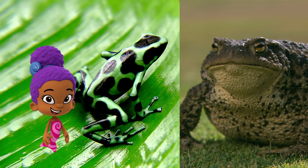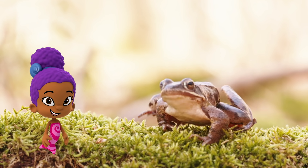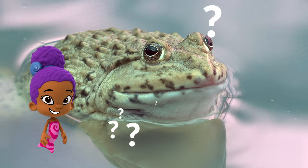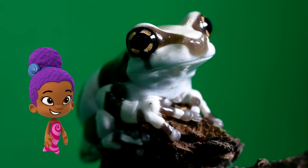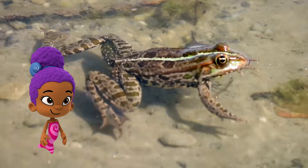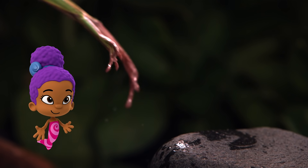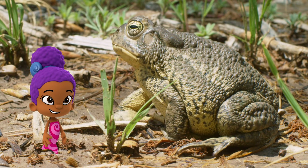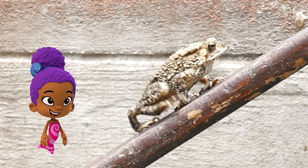Frogs and toads look a lot alike. They're both amphibians, which means they live on land and in water. But did you know frogs and toads are different? Frogs have smooth, slimy skin, love to swim, and have long legs for jumping. Toads have bumpy skin, live on land, and have short legs for walking and hopping.